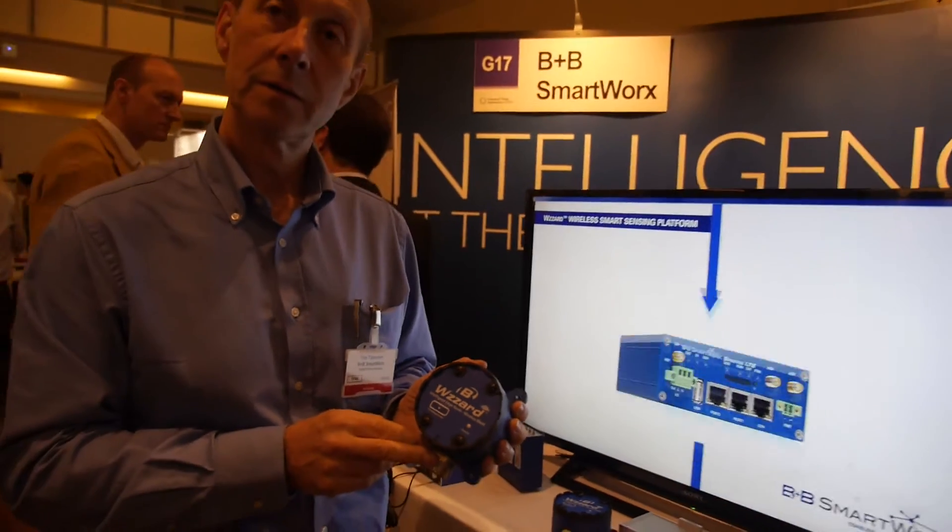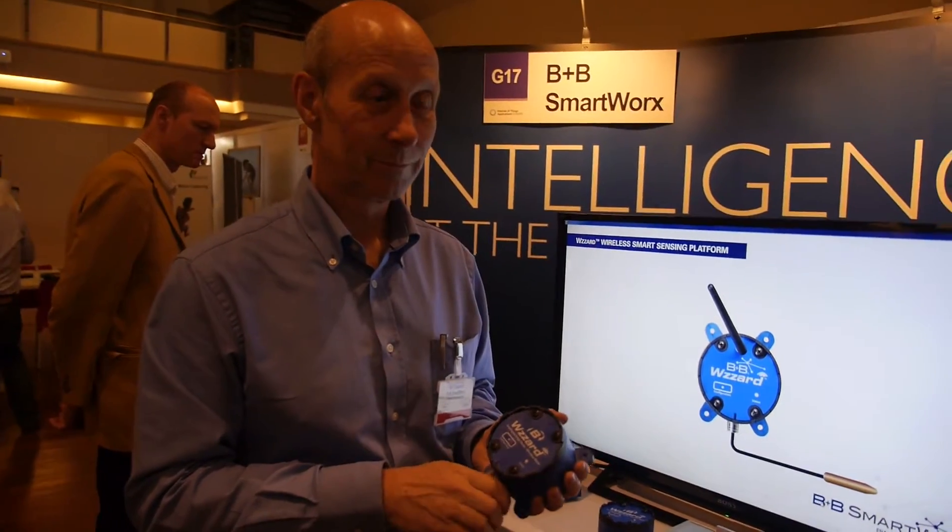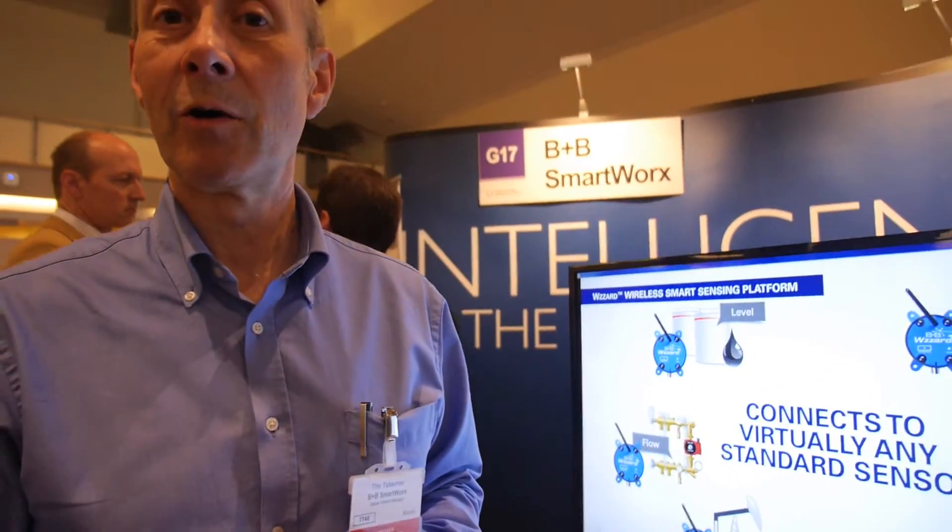We're here at B+B Smartworks. I'm Tim Tabner, global product manager for our advanced IoT gateways, and I also look after our Wizard Wireless Sensor Network products in EMEA.